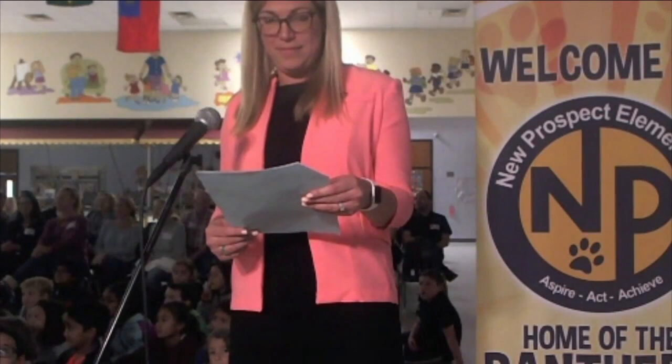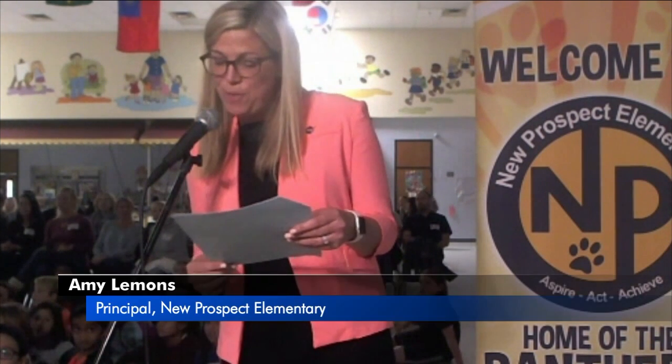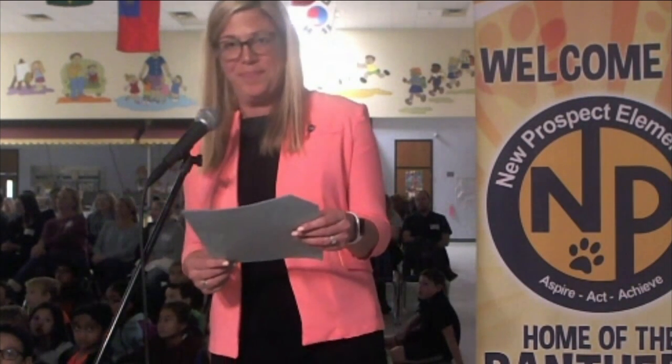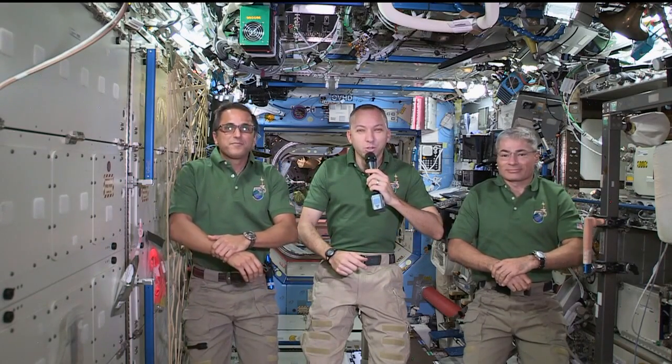New Prospect Elementary School, this is Mission Control Houston. Please call Station for a voice check. This is Amy Lemons at New Prospect Elementary School in Alpharetta, Georgia. How do you hear me? New Prospect Elementary, we got you loud and clear. Welcome aboard the International Space Station.